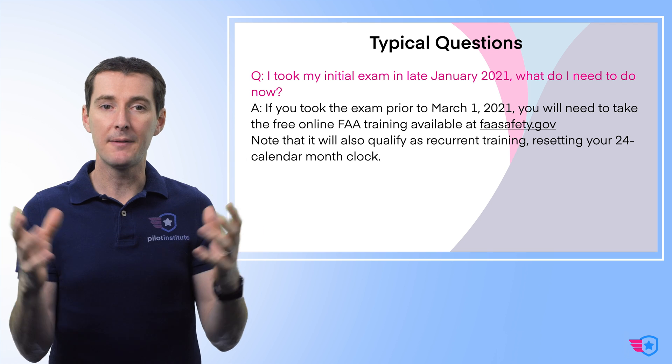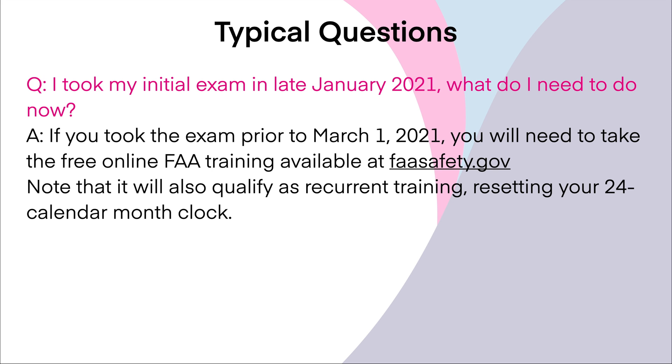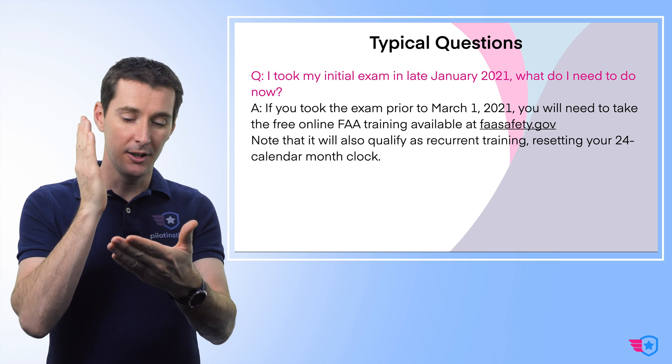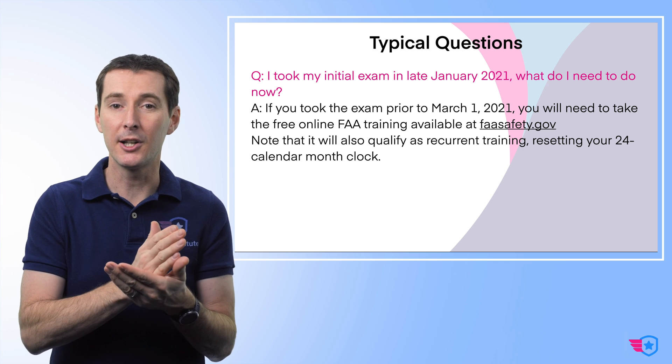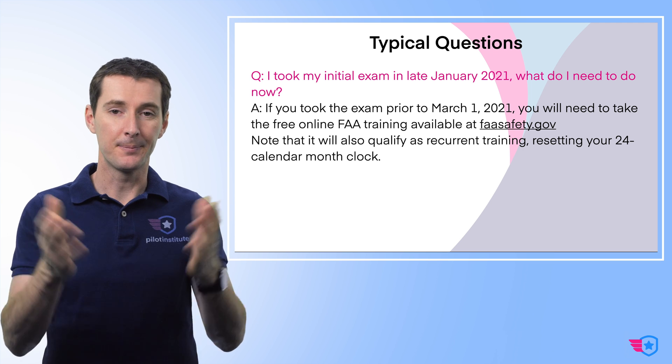Here are some questions people have sent me. 'I took my initial exam in late January of 2021 — what do I need to do now?' If you took the initial exam or recurrent exam prior to March 1st of 2021, then you'll have to take the free online training in order to become trained for night operations. If you've done anything before March 1st — initial or even a recurrent exam — then you have to go on the FAA website to do this. A note: this is going to reset your recurrent date. It resets the 24 calendar months clock. So as soon as you take that online training, it also qualifies as recurrent training and you're good for another 24 calendar months.